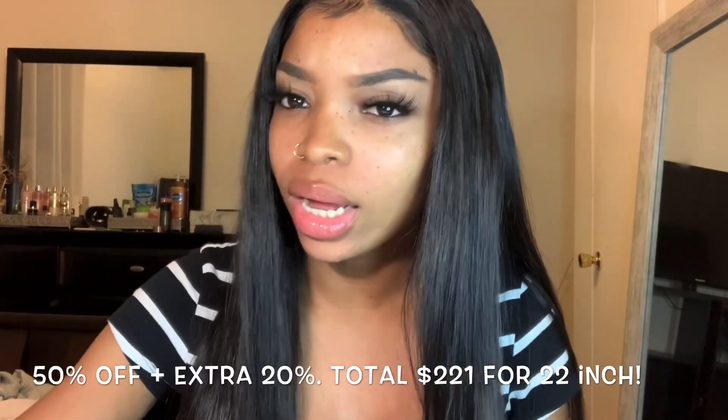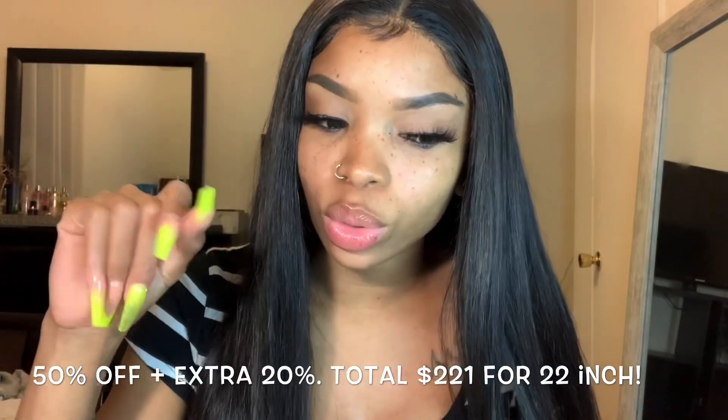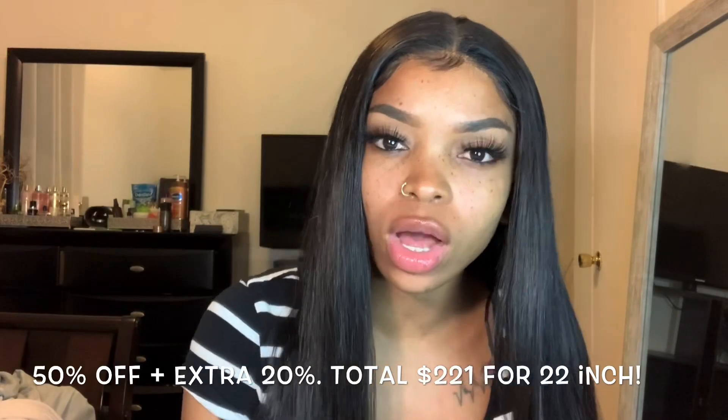I think I got an extra 20% off but I don't want to lie to you — I'll go back into my order and write the price down below somewhere on the video so I can tell you exactly what this cost.